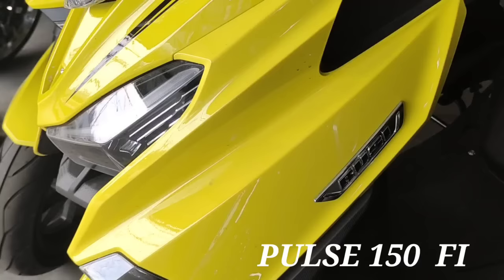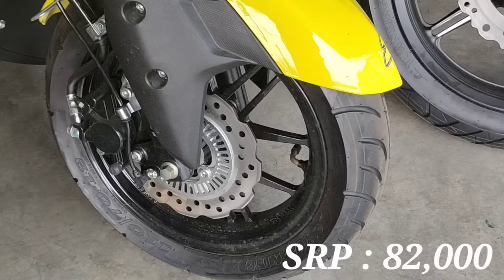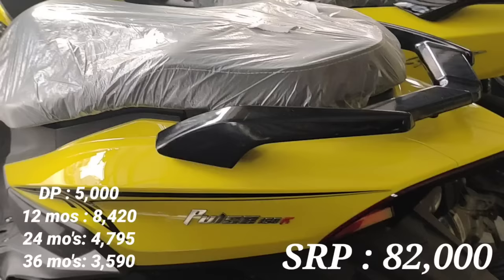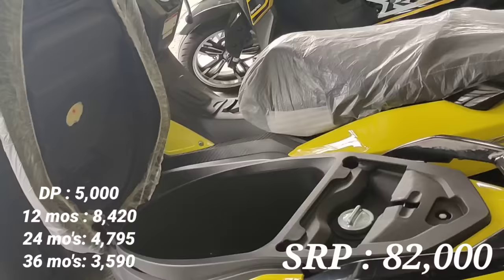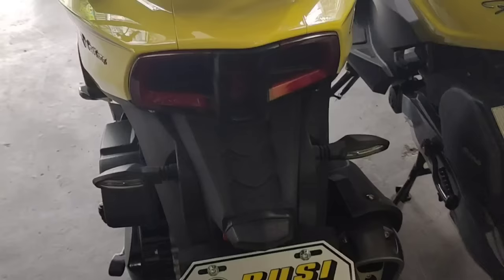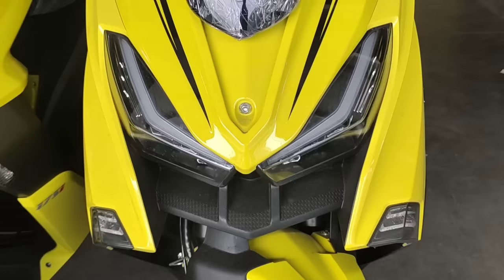Next model natin, itong scooter 150cc, full 150 FI mga idols. Talagang modern yung design nya at LED yung headlight. Ang kanyang SRP P82,000. Kung gusto nyo ng installment, down payment P5,000. Monthly payment: 12 months P8,420, 24 months P4,795, at 36 months P3,590. Kita nyo yung ating luggage compartment, malaki din. Ang mga gulong nito ay 12 inches at nakamax din ang wheels.